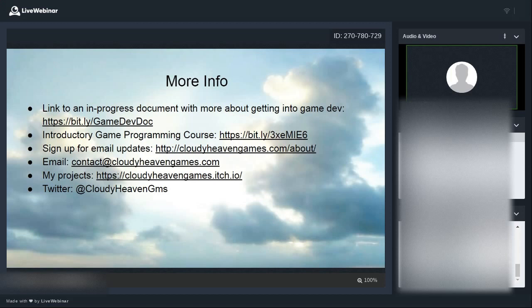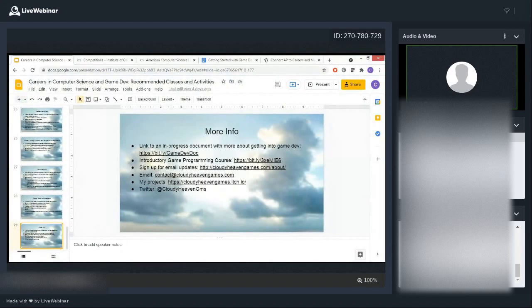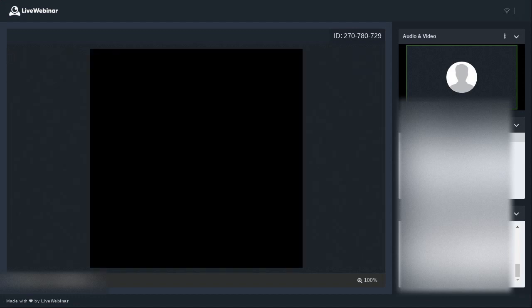That's all I have. If you want more info, here's the game dev document for getting started in game development, an introductory game programming class I have available, and you can sign up for my newsletter for updates about my projects and educational opportunities. You can email me, see my projects on my itch.io page — a good site for independent game developers — and find me on Twitter. I'll open this up to questions now.